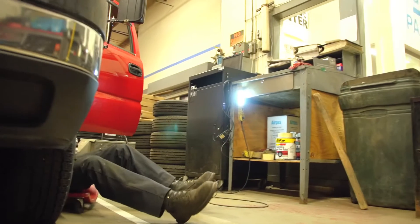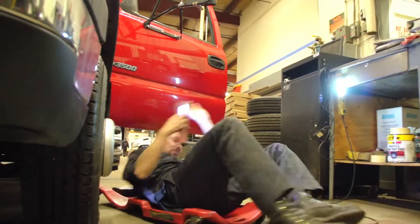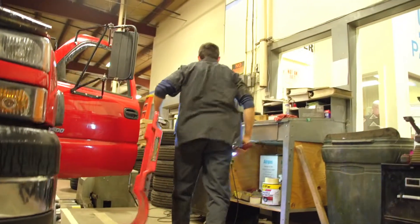Here at Robertson's GMC, our service staff can service your personal or commercial vehicle needs. Our technicians are all factory trained and ASC certified, and we take pride in putting the customer first.